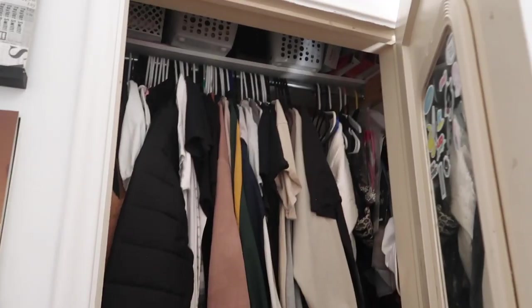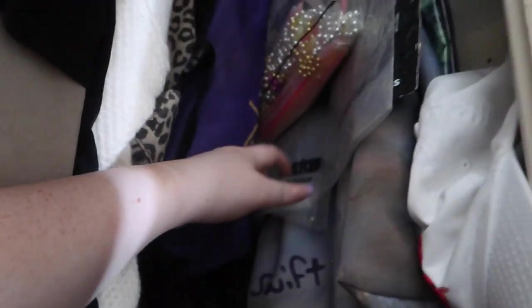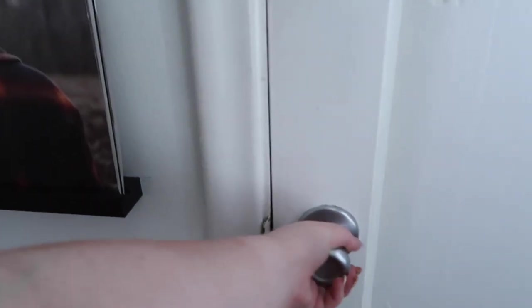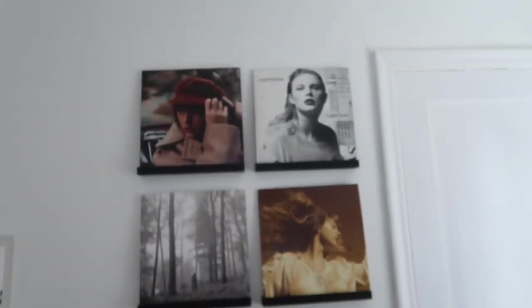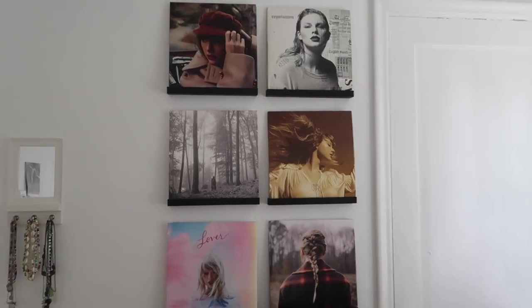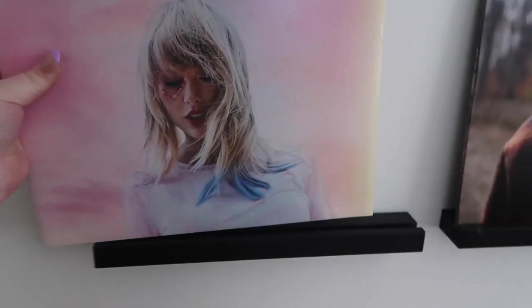To the left on this wall I have this Folklore poster — I am obsessed with it. In my closet it's really boring up top; I have a Speak Now bag and all my Taylor tour bags. And this is probably my favorite wall — my vinyl wall. I got these vinyl holders from my uncle for Christmas; they're so minimal and seamless, I just love them.